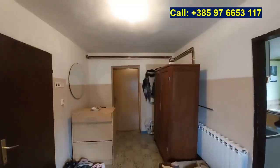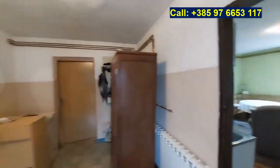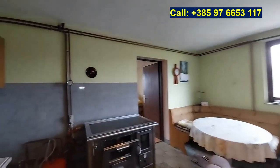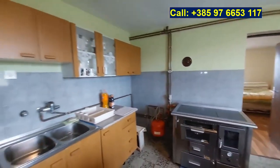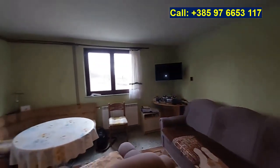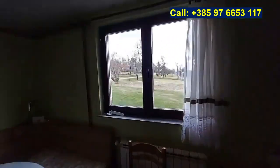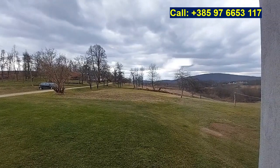Inside the house we enter the hallway. On the ground floor we have three rooms. Here on the right side is the kitchen, with a central heating system on wood. The kitchen itself and a sitting area. This room has a view over the land on the left side of the house.